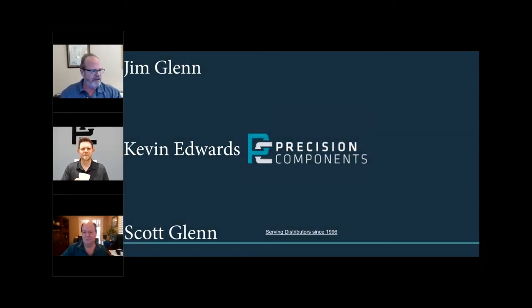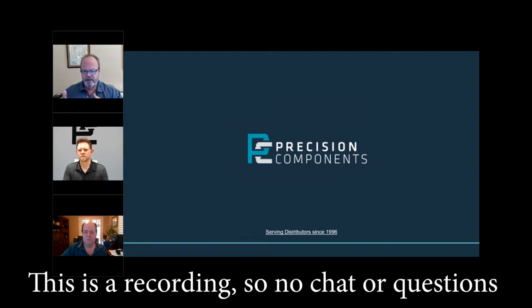It's 10 o'clock here, so I guess we can get a couple housekeeping notes out of the way. My name is Jim Glenn, sales rep for Precision Components. I'll be moderating the meeting today and watching the question and chat boxes. As Kevin's presenting, please feel free to type in a question. I'll monitor it, and if it's a question that needs answered right away, I'll break in; otherwise, we'll try to hold it to the end of the presentation.